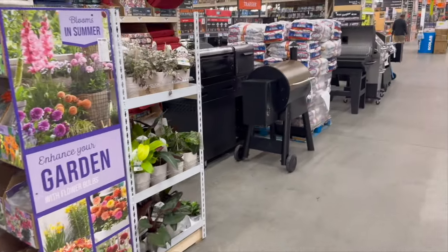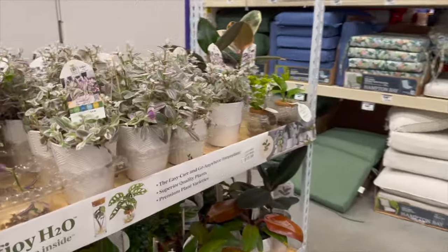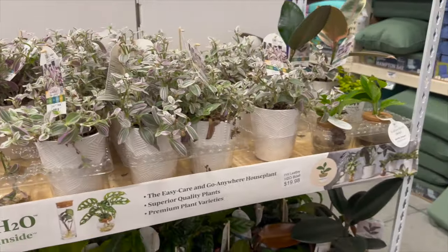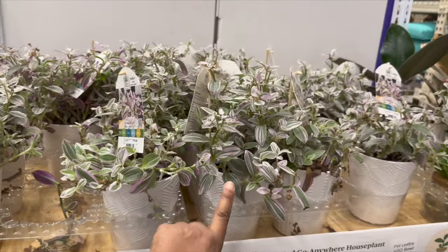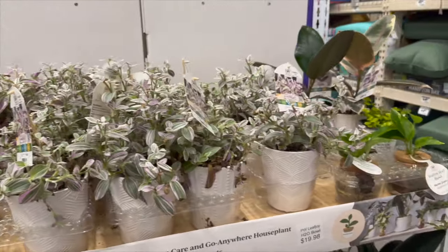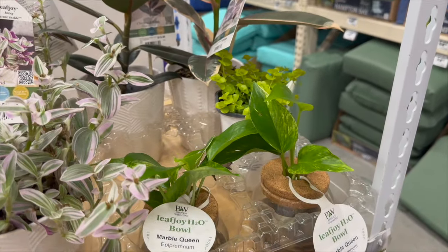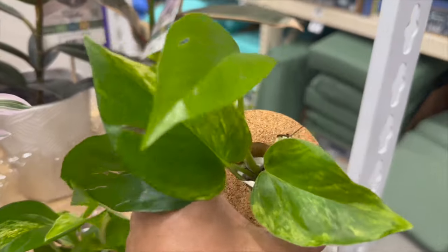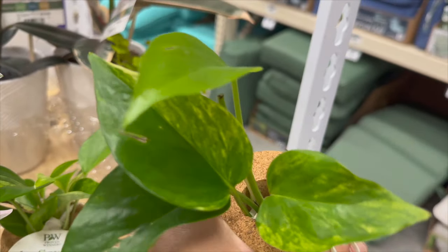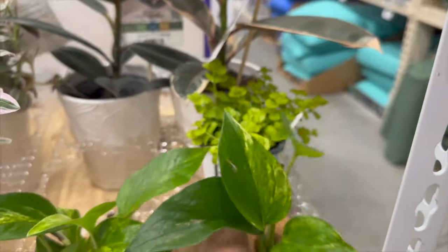I'm inside now. I wanted to see if they had the Proven Winners Leaf Joy line, and they do. Let's see what selection they have here in Key West. They have some Feeling Flirty trotiscanthias for $19.98. Then they have their Leaf Joy H2O bowls — it says Marble Queen, though it looks a little more like a golden pothos color.